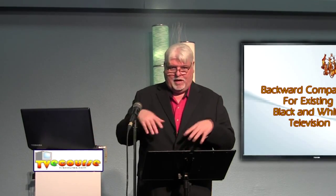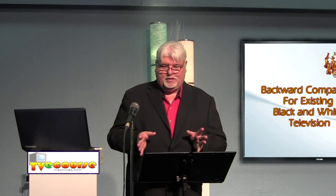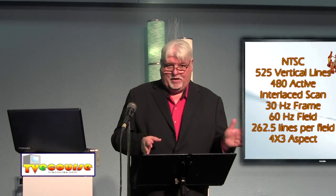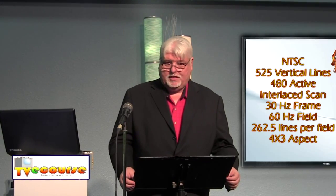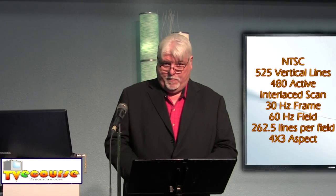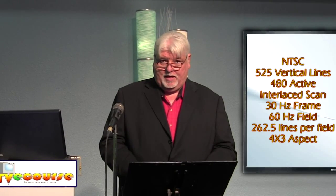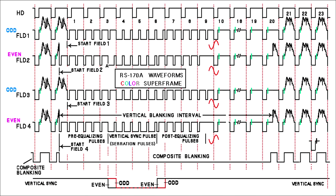If you had a color set, you could see it in color. The CBS system being sequential was not compatible, so you had to have a color TV to see that channel — you couldn't see it in black and white. RCA pushed Congress and this committee, and they came up with the NTSC color standard, which was a 525-line, 4x3 full color system.